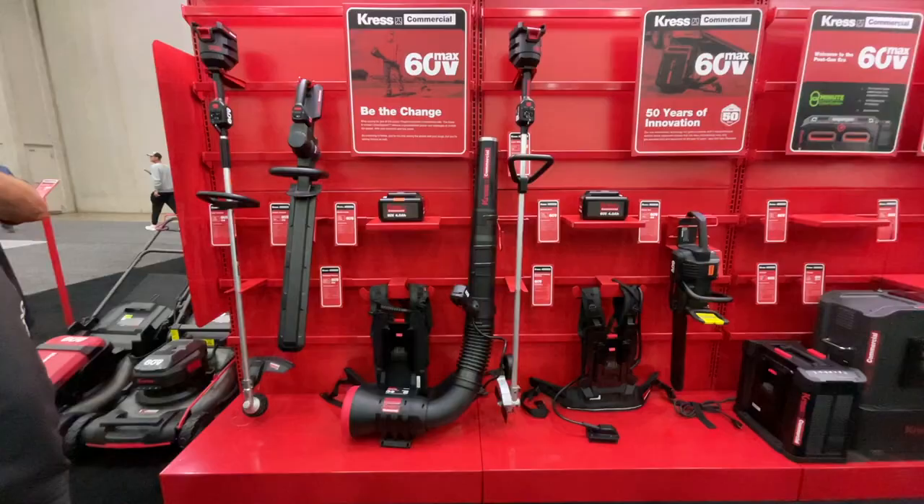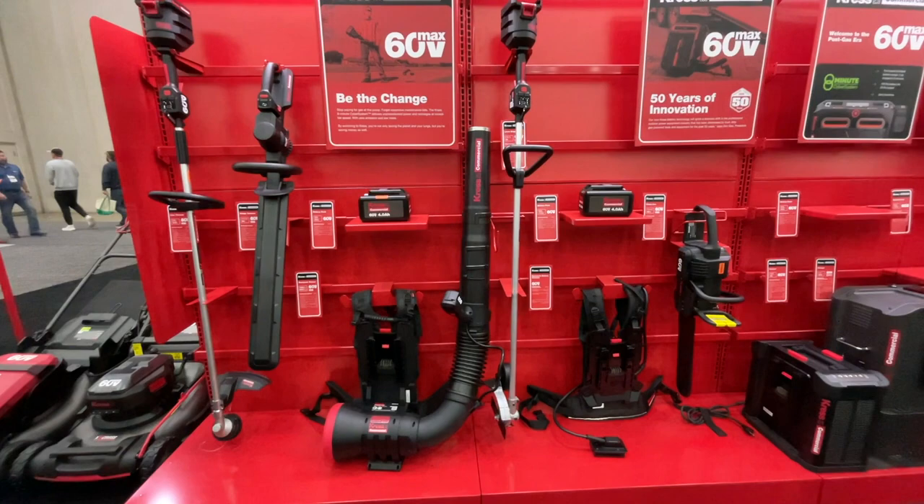All of the tools that Crest Commercial is launching in North America — the string trimmer, sidewalk edger, hedge trimmer, chainsaw — will all be covered under a three-year commercial use warranty. As promised, here's some exclusive video sent to me to share with you, featuring Todd Zimmerman, the Vice President of Product Development at Crest Commercial, walking us through their incredible product lineup launching in North America.